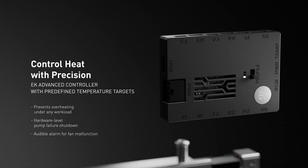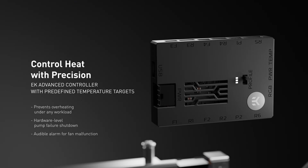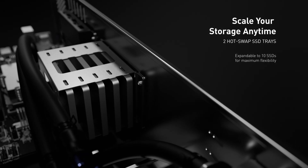Control is handled by the EK Advanced Controller — a precise, straightforward way to manage coolant temperature. Two SSD trays support up to 10 drives.